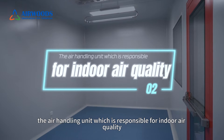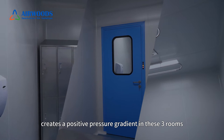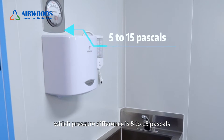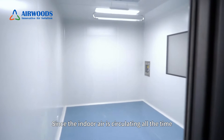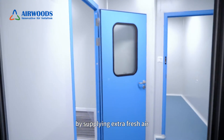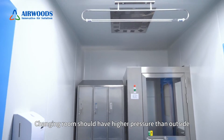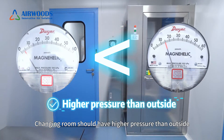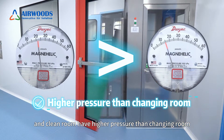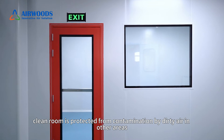Second, the air handling unit, which is responsible for indoor air quality, creates a positive pressure gradient in these three rooms. The pressure difference is 5 to 15 Pascals. Since indoor air is circulating all the time by supplying extra fresh air, there will be positive pressure in these rooms. The changing room should have higher pressure than outside, and the clean room should have higher pressure than the changing room. By doing so, the clean room is protected from contamination by dirty air from other areas.